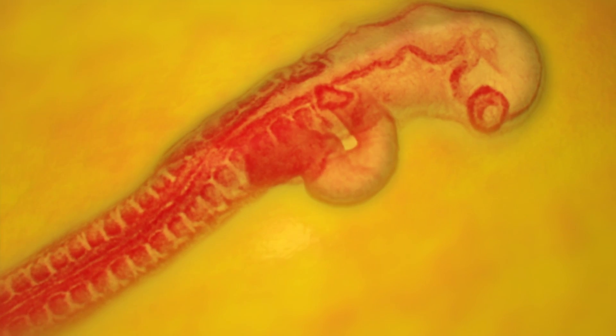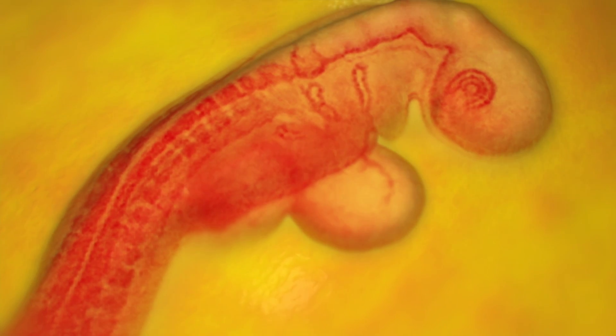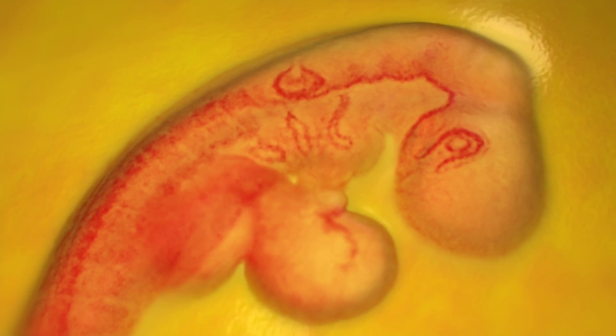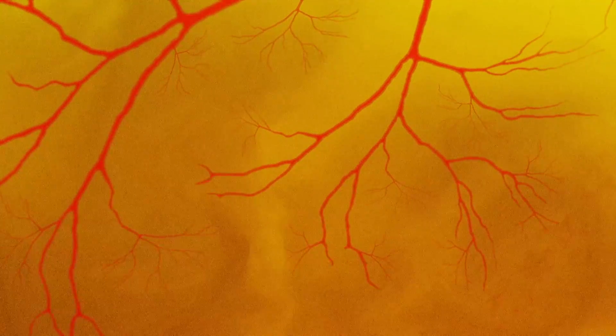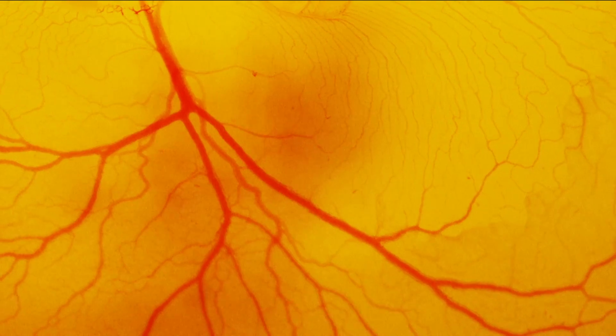At hour forty-six, the head of the embryo starts to arch into the fetal position. Throughout the second day, a network of blood vessels branches from the embryo into the yolk. They will transport vital nutrients back to the growing organism.